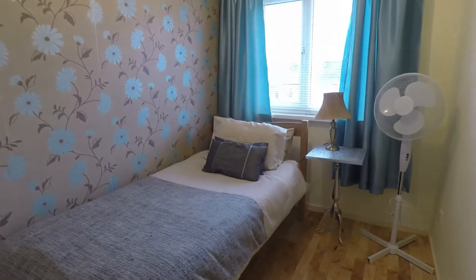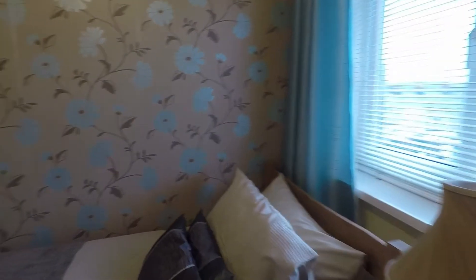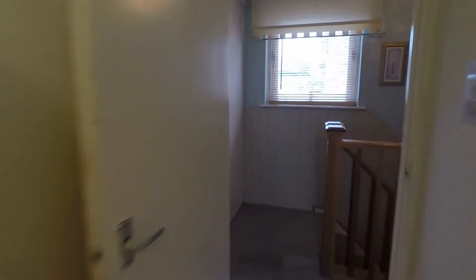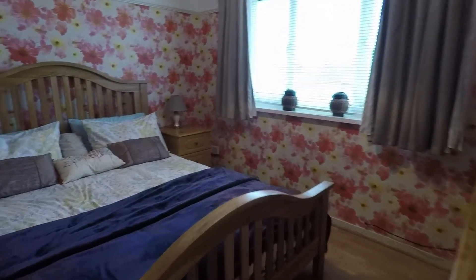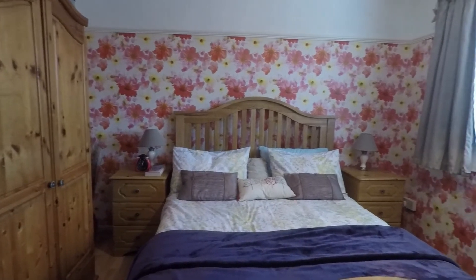Next we've got the smallest bedroom, but still a good sized single room. Then we've got the master bedroom — a good sized double, very spacious. You've got built-in wardrobe space for your wardrobe and drawers as well as your bed, and your window overlooks the garden also.